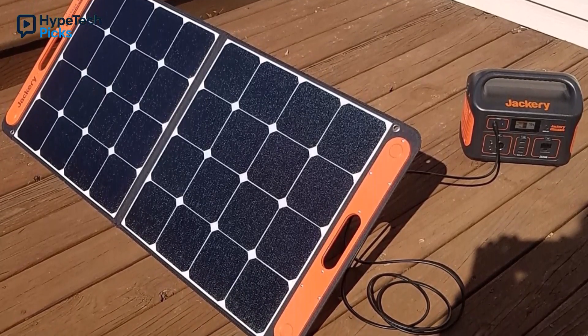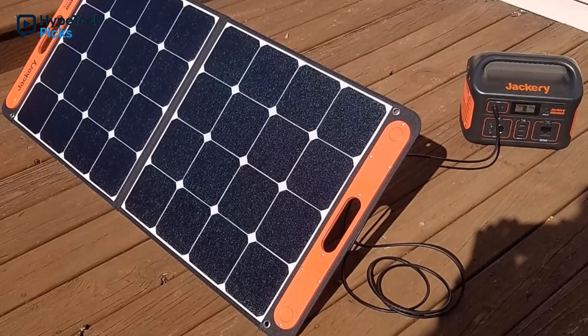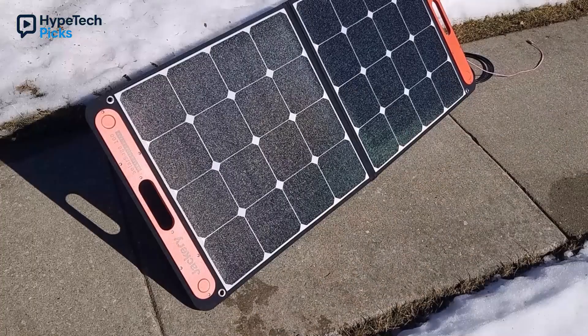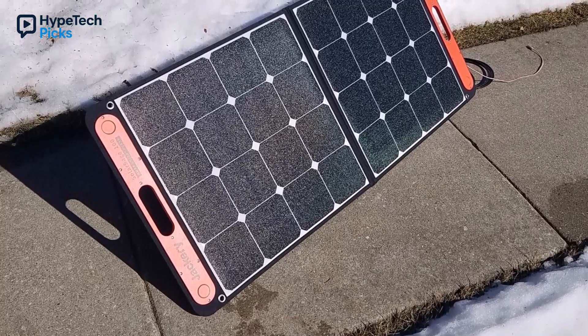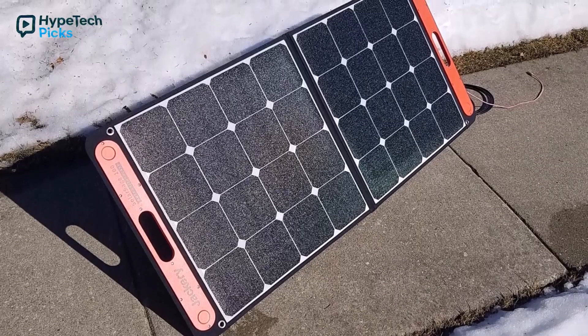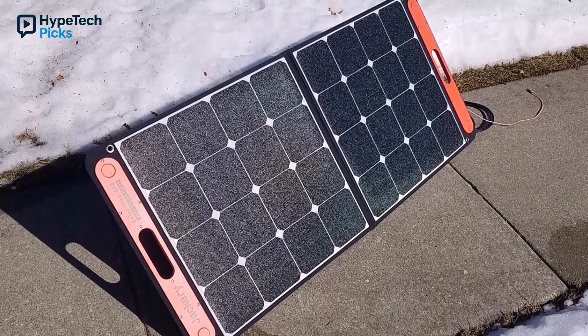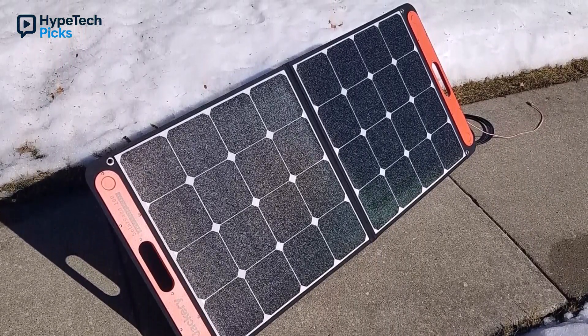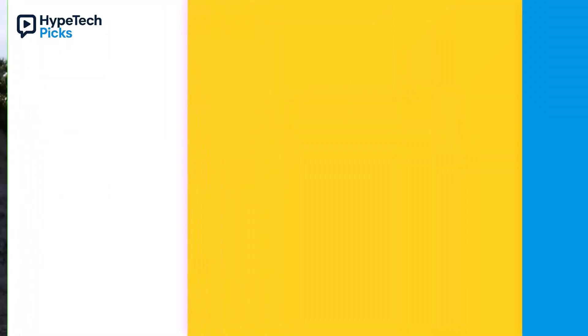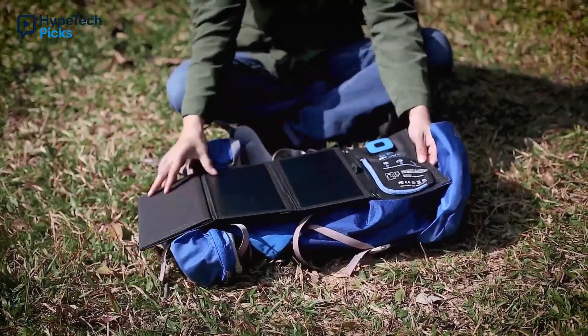I saw a family using one at a beach camp, keeping their cooler and lights powered — pure magic. It's available on Amazon and AliExpress, links in the description. If you need a reliable high-output panel for camping or emergencies, the Jackery Solar Saga 100W is the gold standard — the ultimate blend of portability, power, and durability for anyone who wants to stay charged no matter where life takes them.